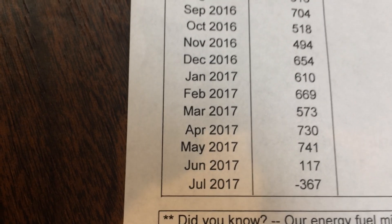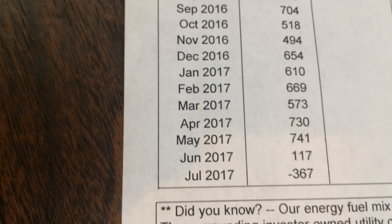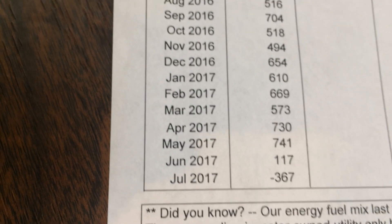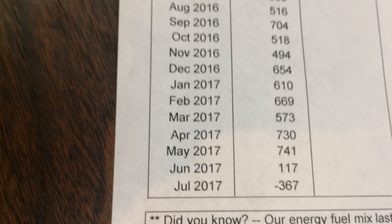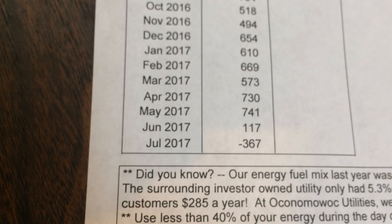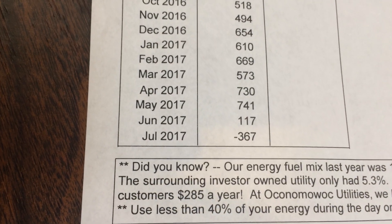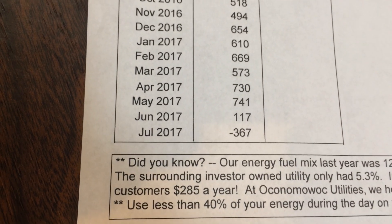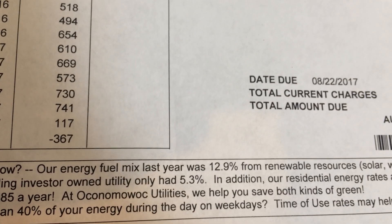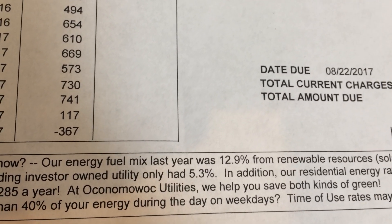That's the power I made. And actually, I made a lot more than that. But a big hunk of that is what I used. I actually produced around 800 some kilowatt hours. Interesting footnote down here too — the local power company is also talking about how their mix of energy is 12.9% from renewable resources, and that now includes my house.